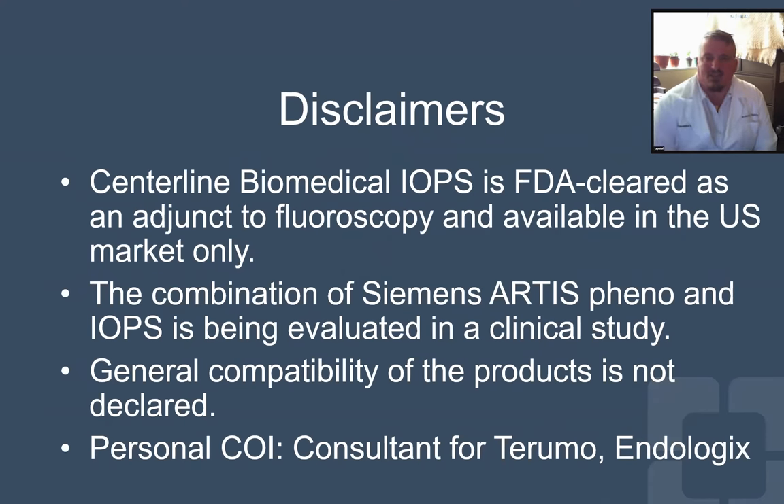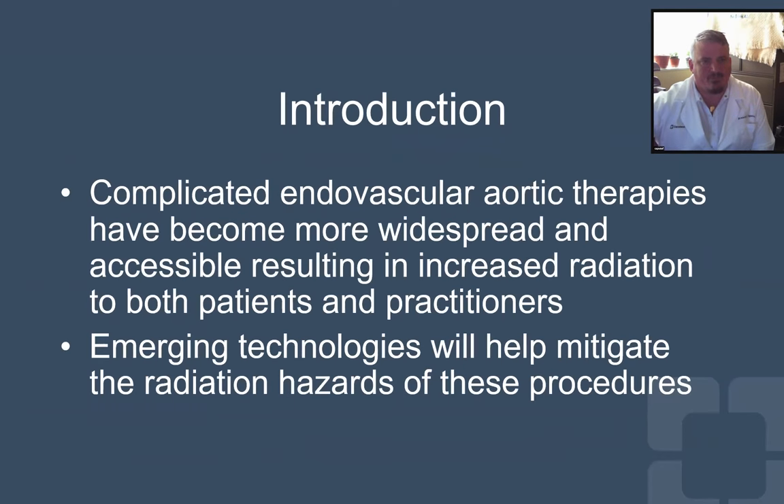Here are disclaimers and disclosures. We all know that as we do more and more complex aortic interventions, we risk higher radiation exposure to both patients and practitioners, but there is hope and that is the whole theme of this session.